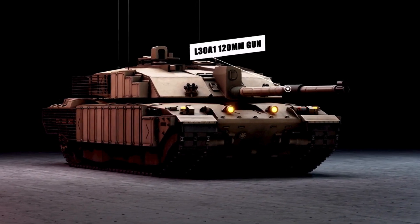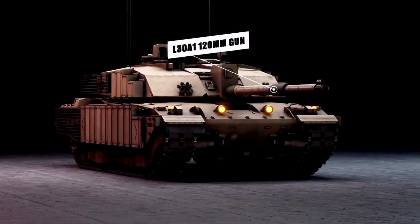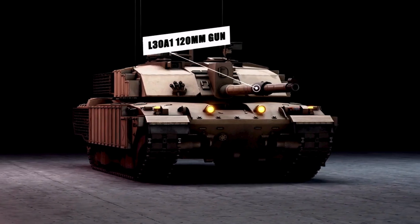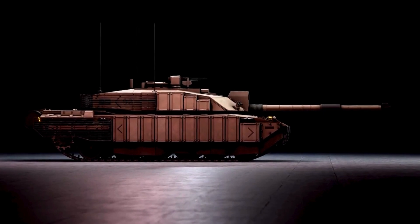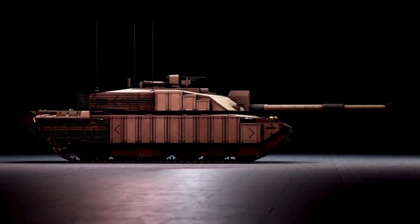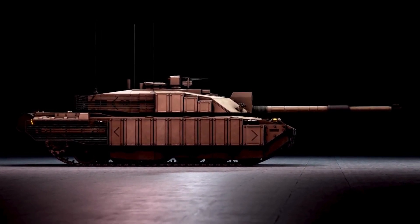The main armament of the Challenger 2 consists of a 120mm, 55-caliber long-rifled tank gun designated the L30A1, fitted with a thermal sleeve, fume extractor, and muzzle reference system.